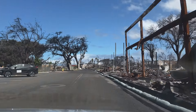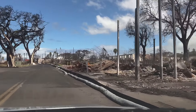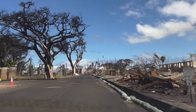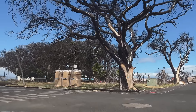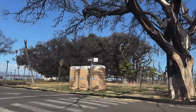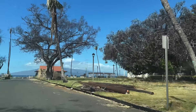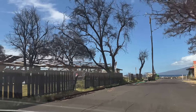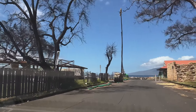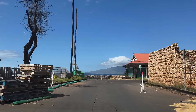Coming up on the left is Canal Street, which is also the start of the world-famous Banyan Tree. The portion of the Banyan Tree that sits right along Front Street did receive quite a bit of damage, but the portion near the old Lahaina Courthouse is showing lots of signs of life with nice green leaves. On the other side of the street you're looking at one of the school buildings, and straight ahead is the Lahaina Harbor.